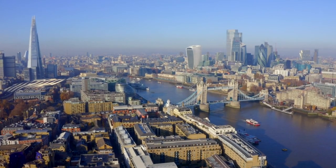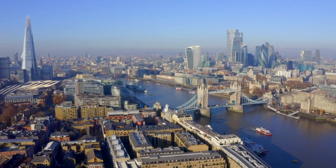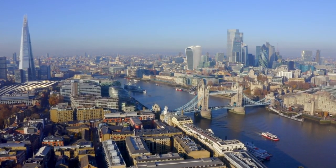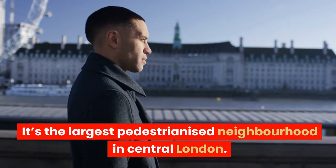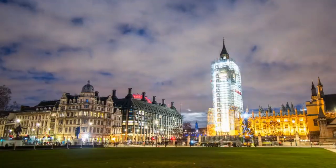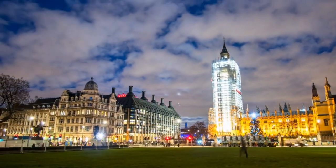They own the Broadgate, a 32-acre neighbourhood that bridges the City of London financial hub and the creative, tech-focused communities of Shoreditch and Old Street. It's the largest pedestrianised neighbourhood in central London. Investing in this REIT gives you a chance to own a piece of London's beating heart.